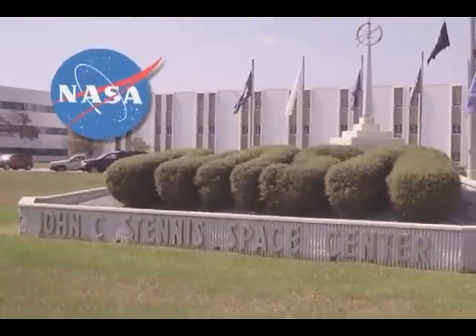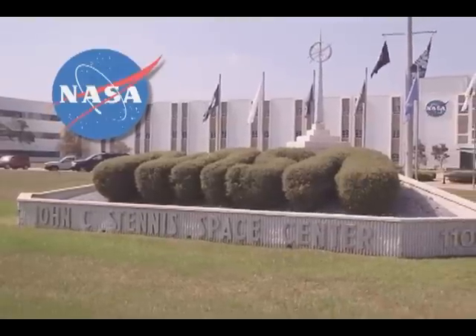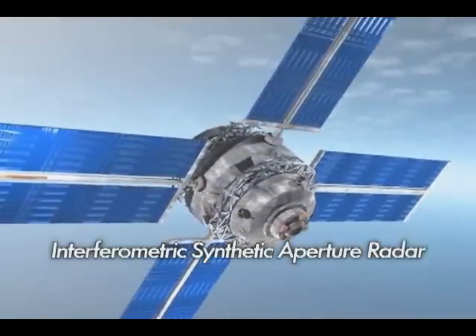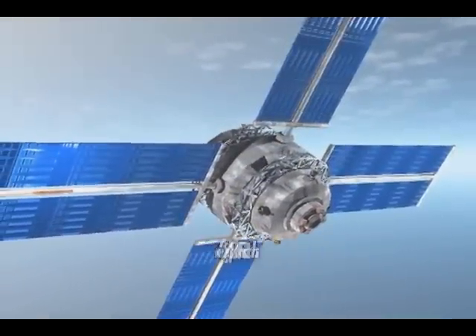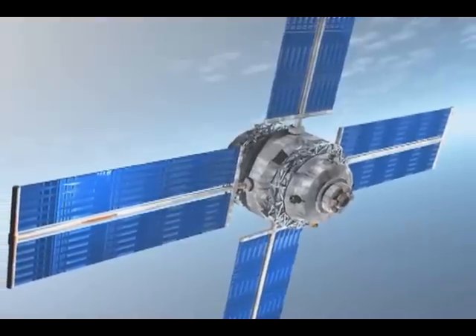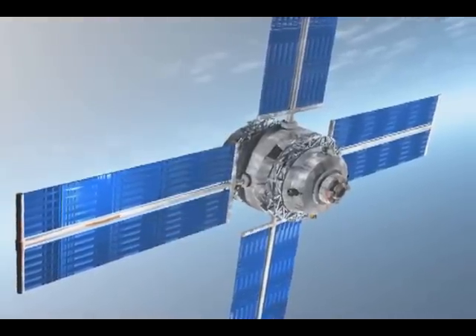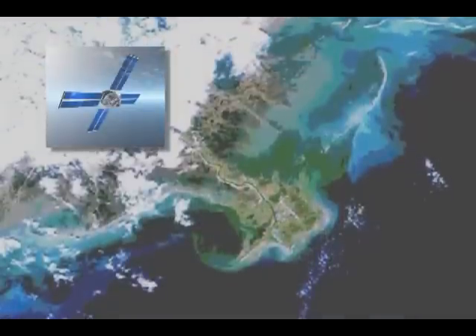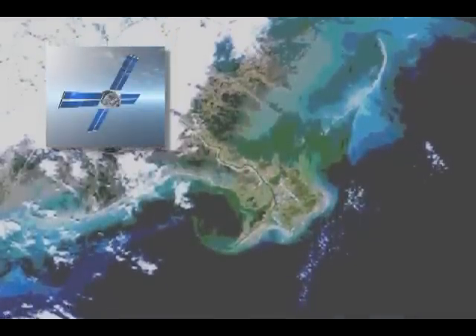Working with Stennis Space Center, Vexel developed two different innovations: an Interferometric Synthetic Aperture Radar Processing System, or INSAR, that combined various satellite images to provide high-resolution topography maps, and an Apex ground station to receive and process geographical data and images from various satellites.